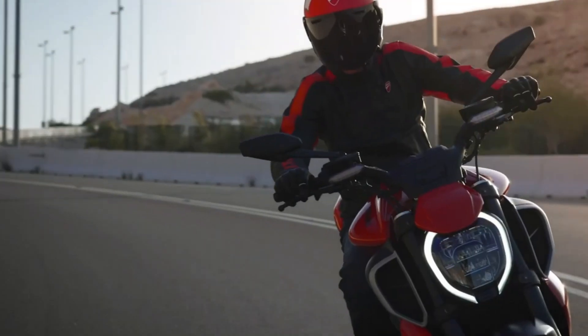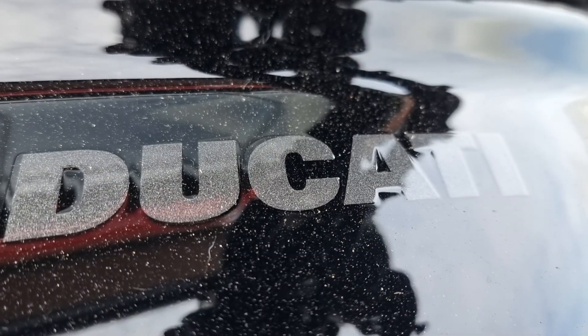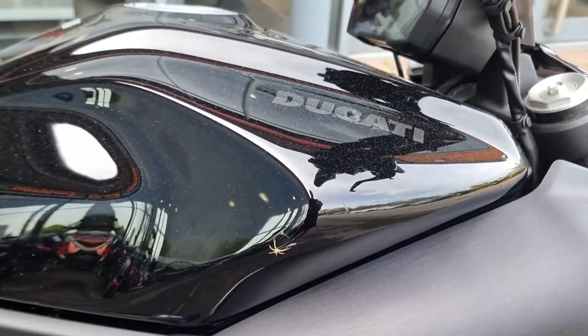The Diavel's V4 engine has been proven and tested in the Multistrada V4. Although some very early Multistrada V4s had reliability problems, they were quickly resolved.